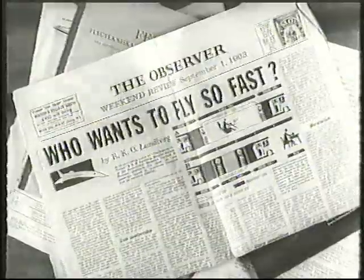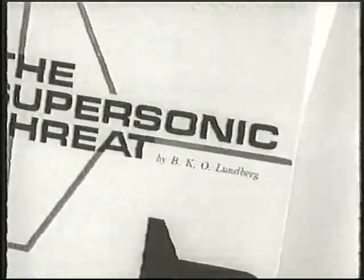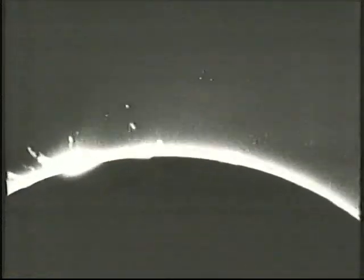Meanwhile, the political temperature was heating up. A Swedish aviation expert, Bo Lundberg, spoke out about the possible dangers of radiation for the supersonic passengers of the future. Life and man has developed on this planet during millions of years under the shield of the atmosphere that has protected us from dangerous cosmic rays. Why, then, this extreme hurry to put the ticket-paying passengers at the top of this shield before all the dangers are known?